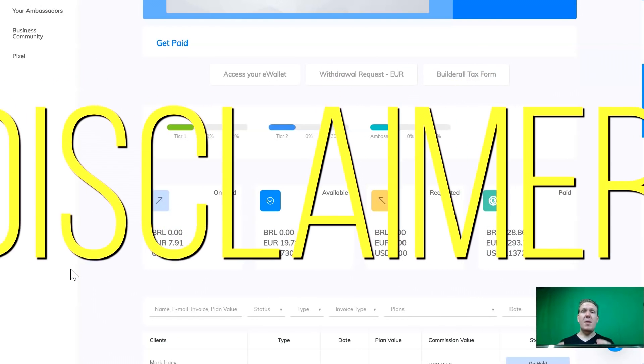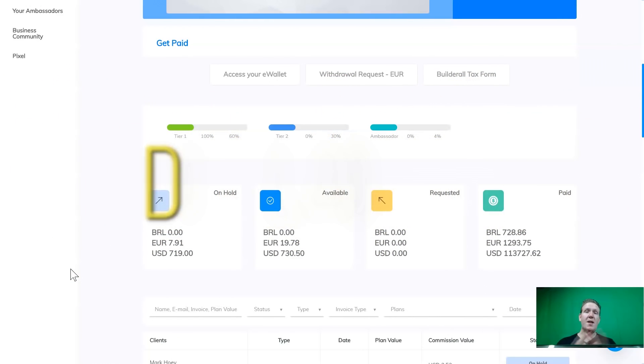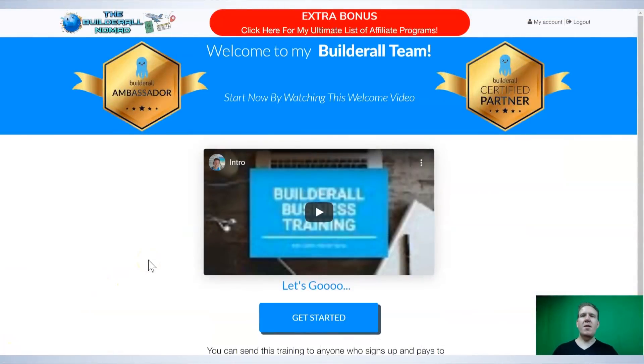Disclaimer: I said that you could clone my exact business strategy and business model in under 10 minutes, and with the autofunnel tag system in Builderall, you can do just that. But I cannot guarantee you will get any results with this or make any money. Anyone who does guarantee is lying to you because they don't know your work ethic or anything about you. What I can guarantee is that you can clone my exact business model, all of my emails, all of my funnels, into the Builderall system updated with your links in under 10 minutes.